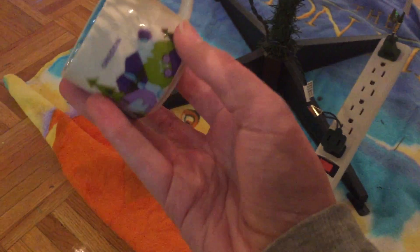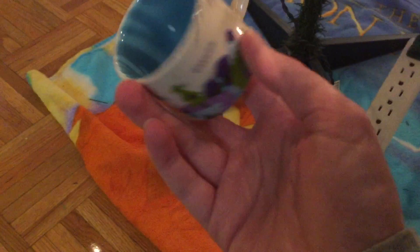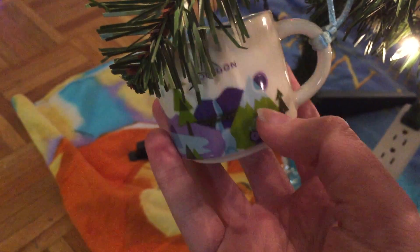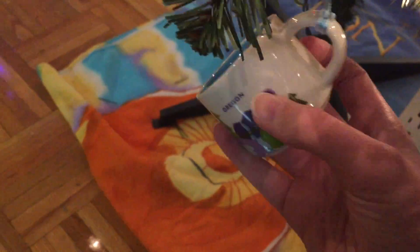This guy — like I mentioned in a previous video — I'm starting to collect the Starbucks You Are Here mug ornaments. I don't drink enough hot beverages to justify the You Are Here mugs, but the ornaments are cute. It's called Crater Lake, Sea Lions. This is a really pretty light blue color on the inside.